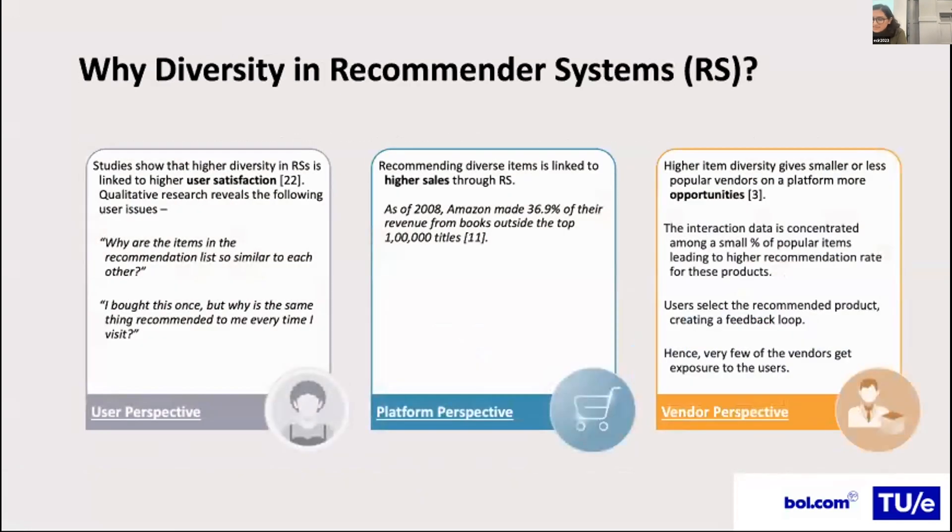Recommender systems are a multi-stakeholder environment that affect users, vendors, and the platform. High diversity has been linked to higher user satisfaction. A qualitative study conducted with BOL.com users reveals issues such as: why are the items in the recommendation list so similar to each other, and why is the same thing recommended every visit? From the platform's perspective, recommending diverse items is linked to higher sales. From the vendor's perspective, higher item diversity provides less popular vendors more opportunities since it reduces popularity bias.